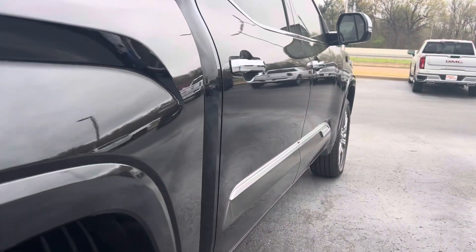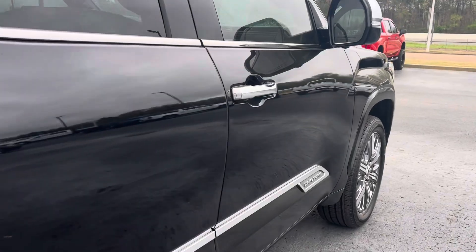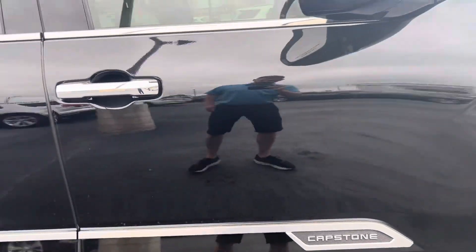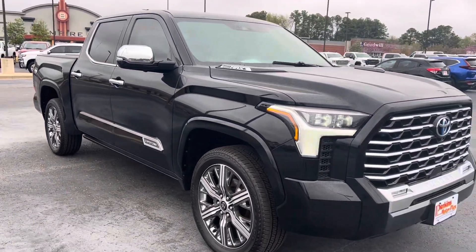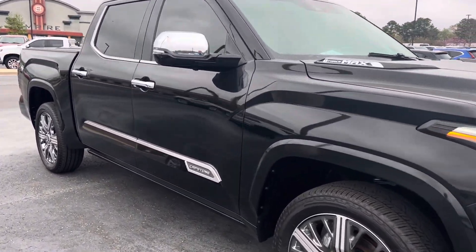Coming down the passenger side, I'm not seeing any nicks, scratches, swirl marks, or nothing. It's essentially a brand new truck without the brand new truck price.